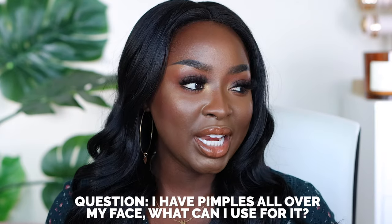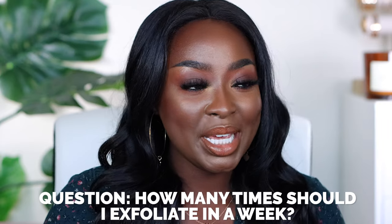I have a pimple over my face — what can I use for it? Acne treatment. How many times do you think one should exfoliate in a week? Depends on your skin. Skincare is personal. I used to do every other day, but I was feeling really dry, so I do every other other day.